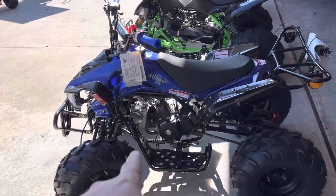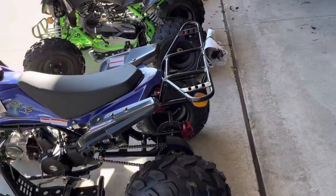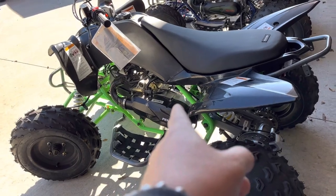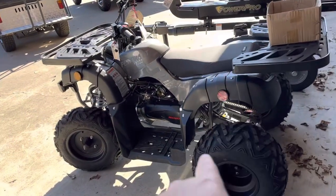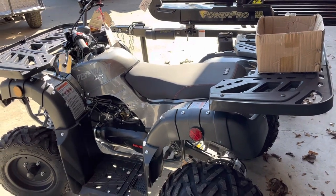This four-wheeler here I'll do for $1,499. This one here is a 150 — I've got it on sale for $2,299. This is one of my best little bikes — this is a 150, I've got them for $2,299 on sale right now. You have to mention my sale, otherwise it's $2,399.